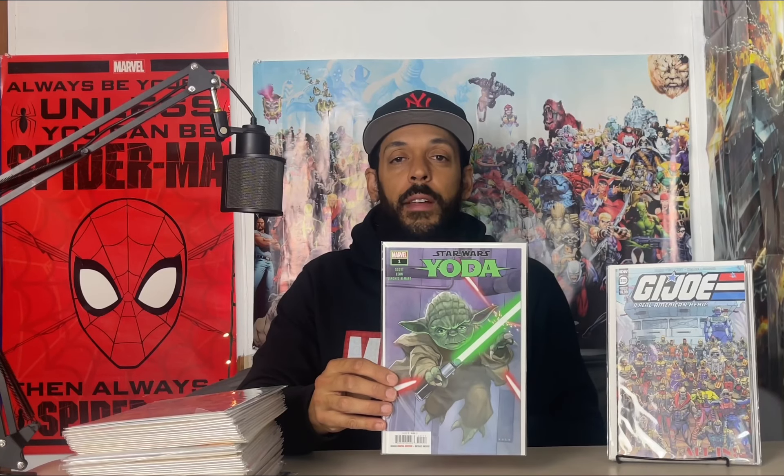All right, let's get into the pre-ordered stack. First one we got here is Daredevil issue 5, the Extreme variant. Then we have Fantastic Four issue 52, the facsimile — told you I'm collecting these facsimiles. Another copy of GI Joe issue 300 — I guess I forgot I ordered this one — and the cover B with the villains. Then Star Wars: Yoda issue 1, cover A — looking forward to getting this one, there are two first appearances I believe in that one.